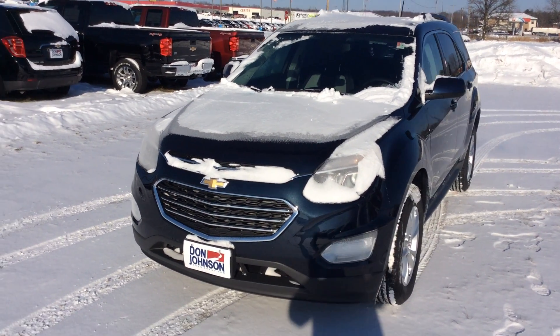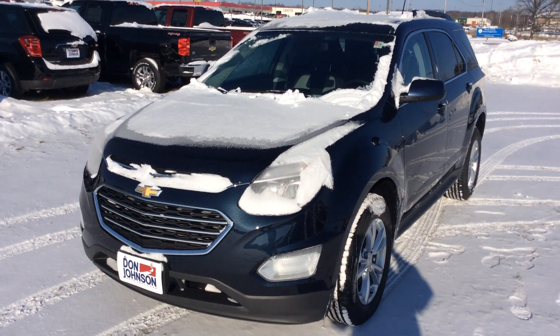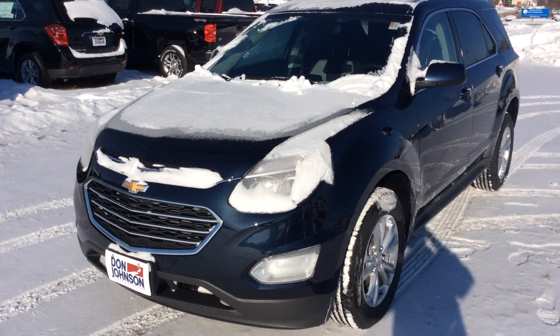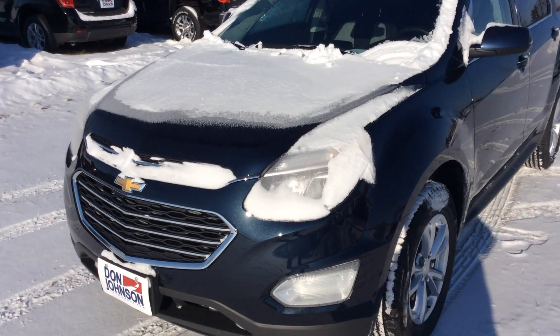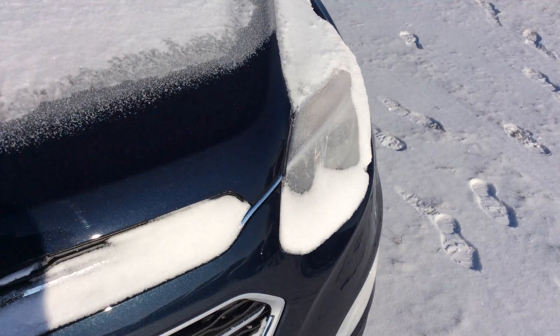Hey, how's it going everybody? Mike here once again at Don Johnson Motors in Rice Lake, Wisconsin. Today we're taking a look at this 2017 Blue Velvet Metallic Chevy Equinox. This is the LT trim level. You do have the HID headlights as well as daytime running lamps up front.